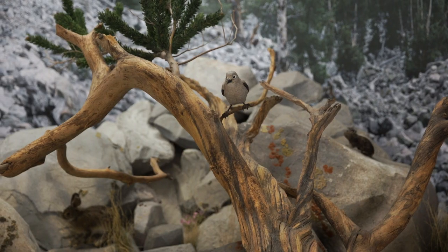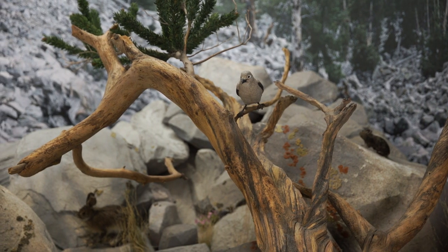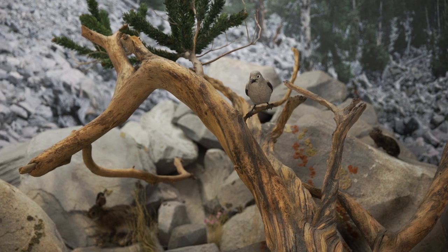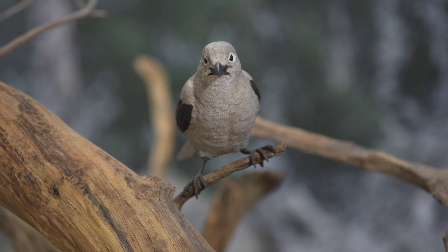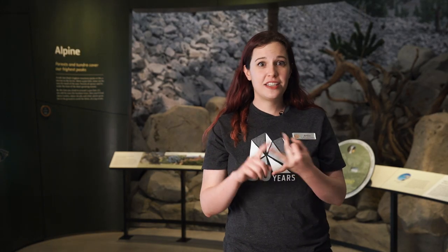We can also look for places animals would want to raise their offspring. Baby birds can't do all the same things grown birds can — like fly — so they need a safe place for a nest. Each bird builds a different kind of nest in different shapes, materials, or tucked into unusual places. The Clark's Nutcracker makes its nest in the outer branches of bristlecone pine, so we'd want to look in trees like that when birdwatching.